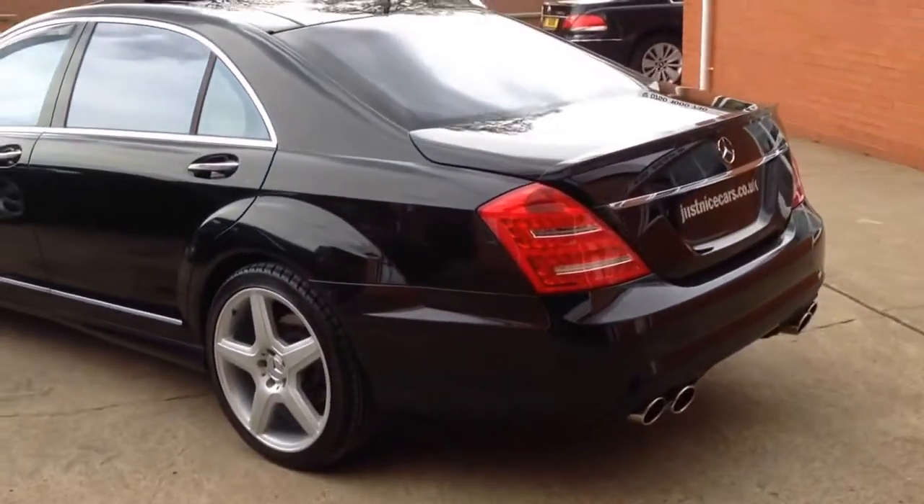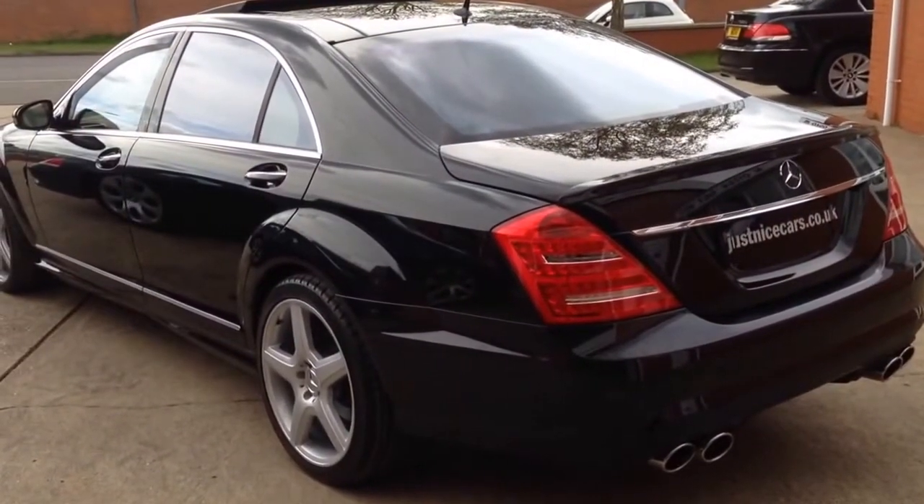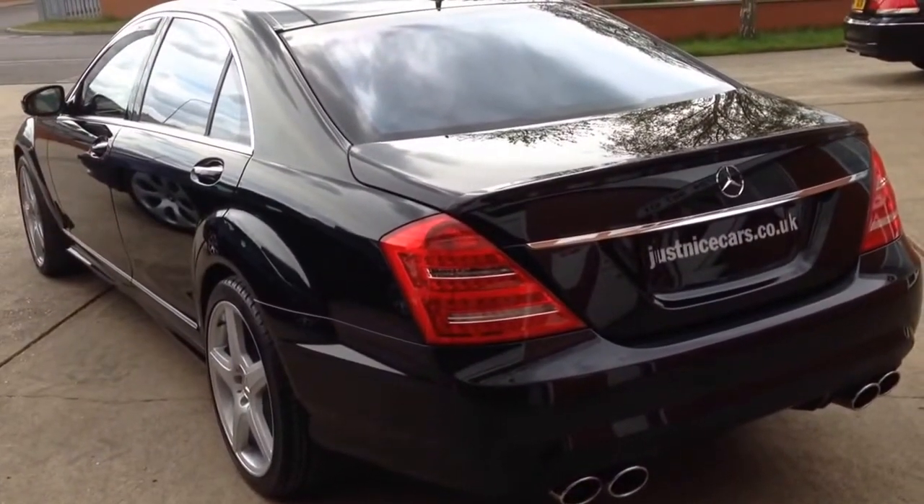So there we have it — our 2006, 56-plate S500. A one-off car; you'll not see another one like this. Thank you for watching.